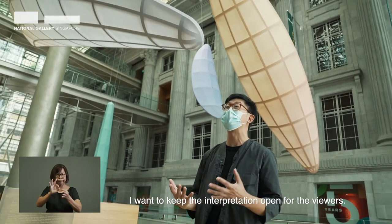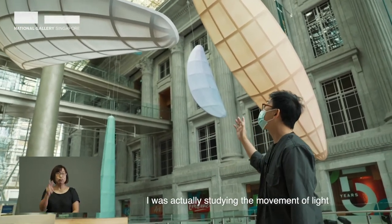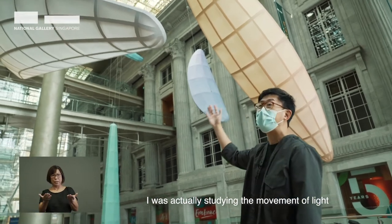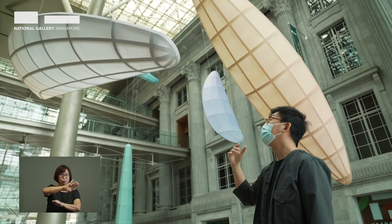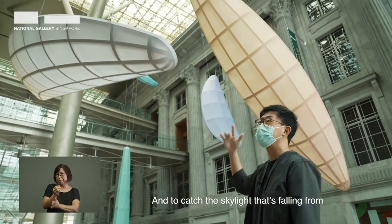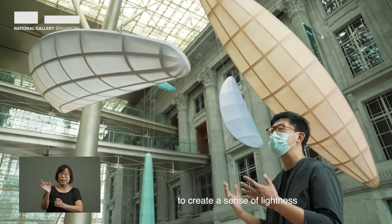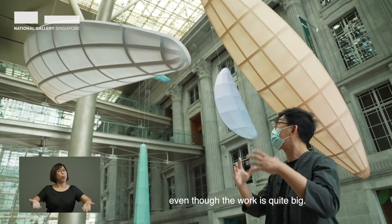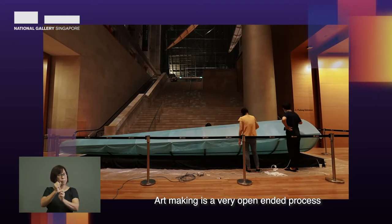I want to keep the interpretation open for the viewers. In looking at the space, I was actually studying the movement of light throughout the day. The colours are very light to catch the skylight that's falling from the ceiling of the atrium, to create a sense of lightness even though the work is quite big.